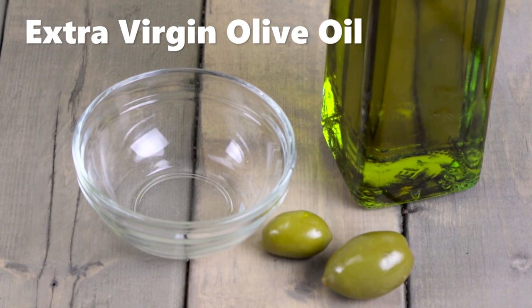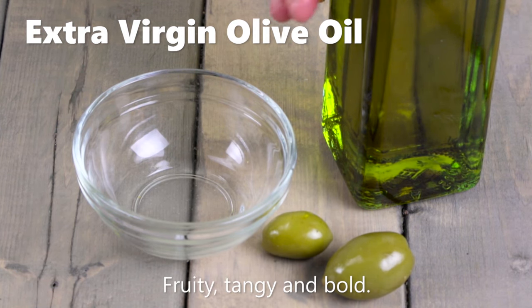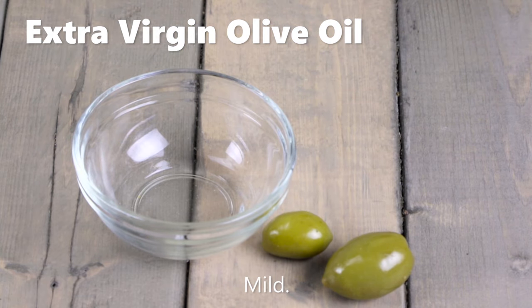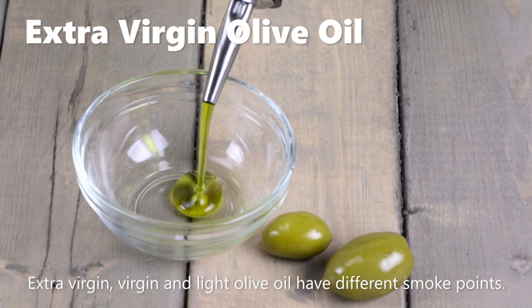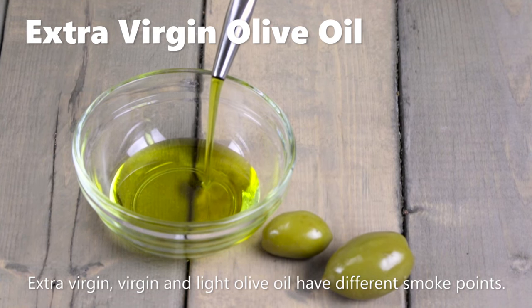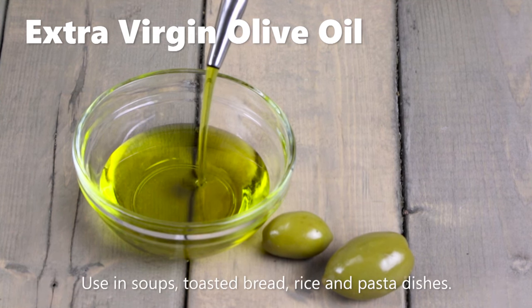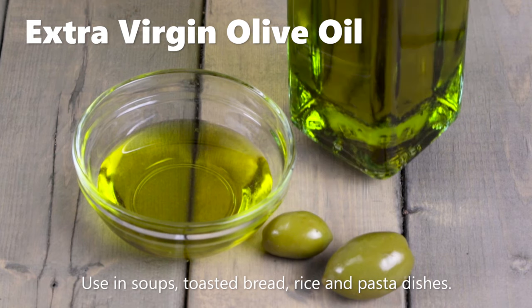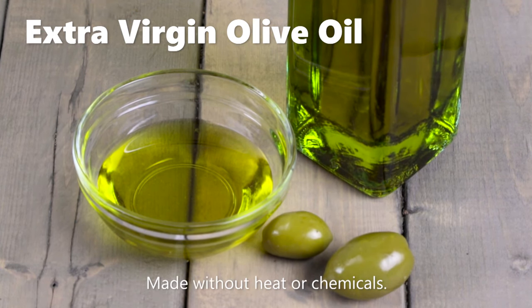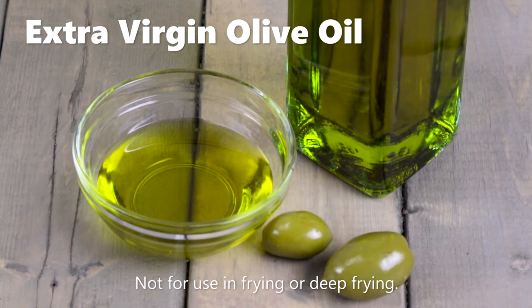Extra virgin olive oil is made from the first pressing of olives. Light olive oil is lighter in flavor and color, but has the same amount of calories as extra virgin. Extra virgin olive oil is fruity, tangy, and bold; light olive oil is mild. Smoke points vary by type: extra virgin at 320 degrees Fahrenheit, virgin at 420 degrees Fahrenheit, and extra light at 468 degrees Fahrenheit. Drizzle extra virgin olive oil on top of soups, toasted bread, rice, and pasta dishes for a rich flavor. Because it is made without any heat or chemicals, extra virgin olive oil has the richest flavor, making it good for salad dressings and drizzling. You do not want to use it for frying or deep frying.